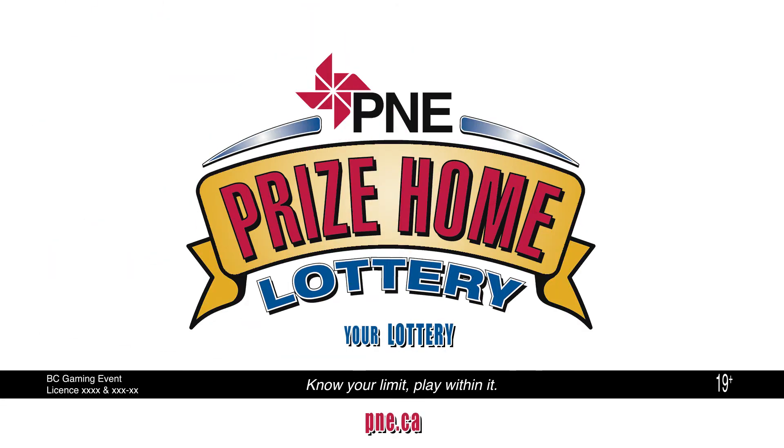If you want a chance to be the owner of all this, get your ticket to BC's most affordable prize home lottery at pne.ca.